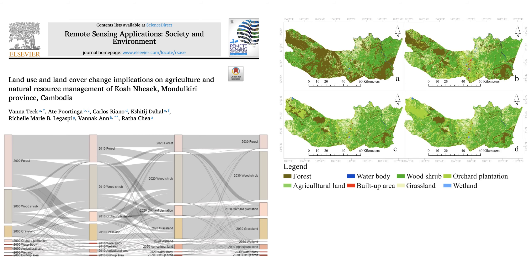I've heard of Mondul Kiri. It's known for its beautiful landscapes, right? Rolling hills, dense forests. Exactly. Imagine a place with lush forests teeming with life. It's a biodiversity hotspot, actually.